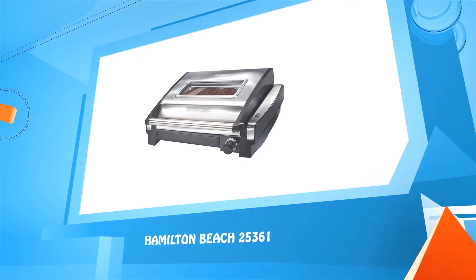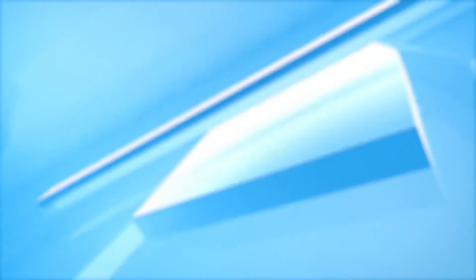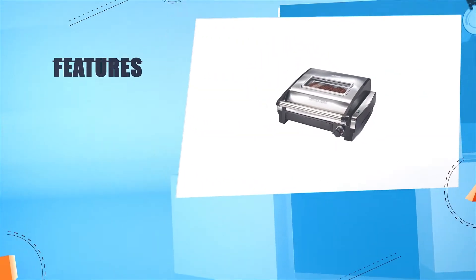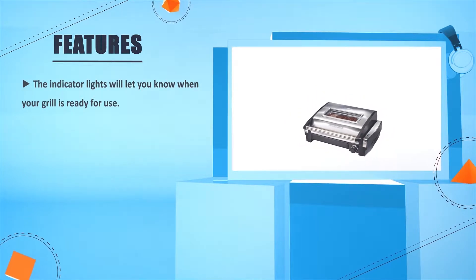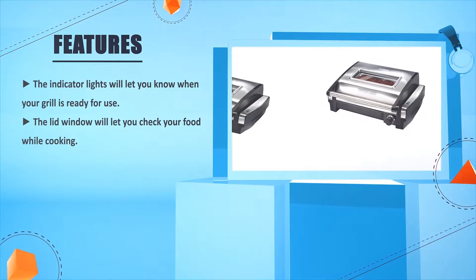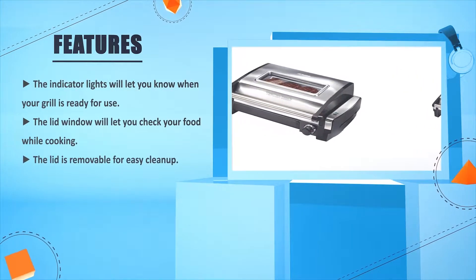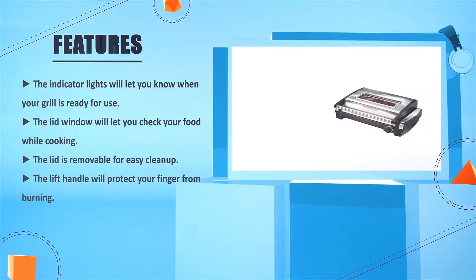Number four: the Hamilton Beach 25361. The indicator lights will let you know when your grill is ready for use. The lid window will let you check your food while cooking. The lid is removable for easy cleanup. The lift handle will protect your fingers from burning.